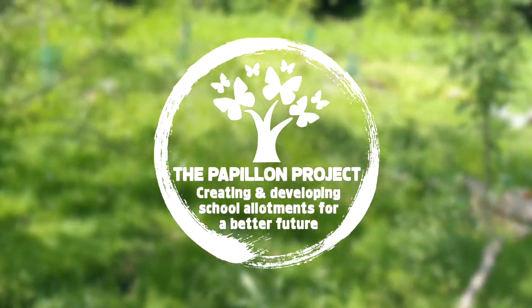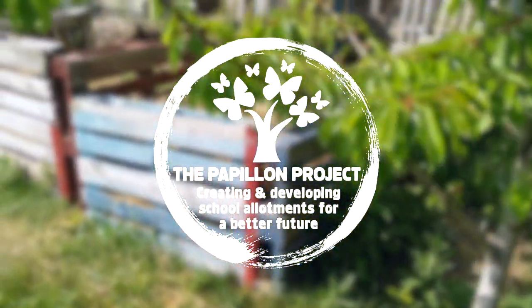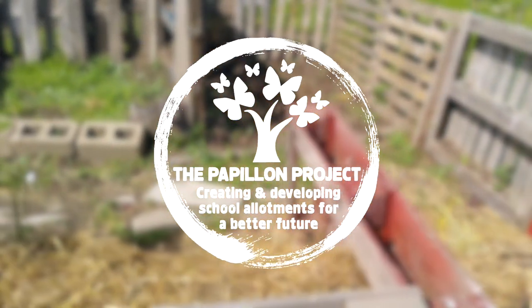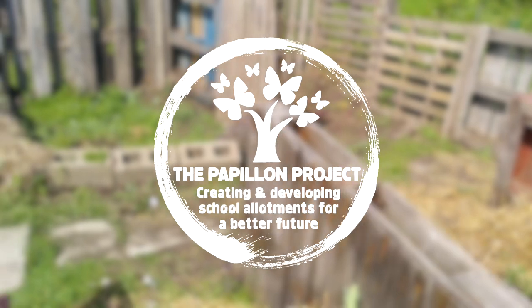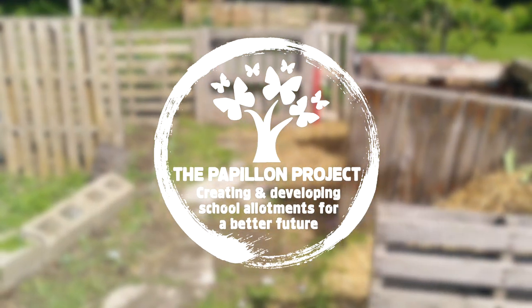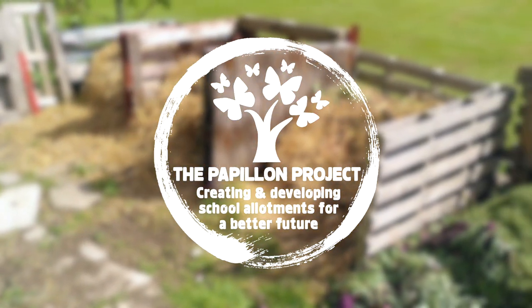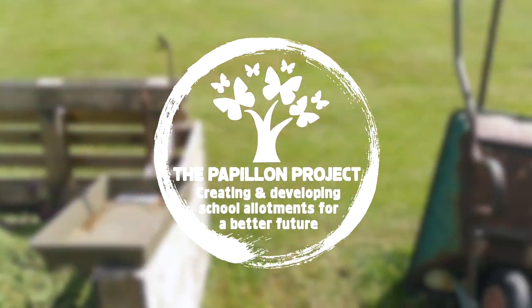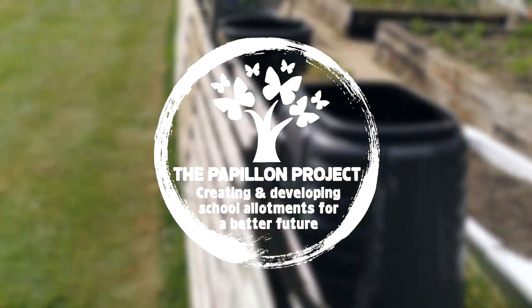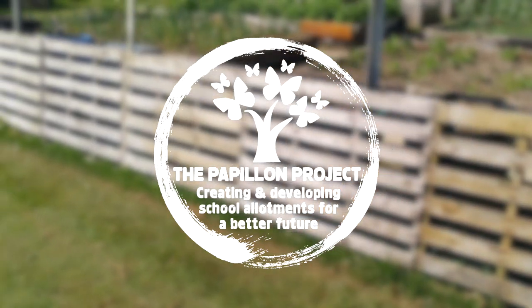Hello there and welcome to this virtual tour of the Deerham Nether School Allotment Project, also known as the School Nutrition Action Group, or SNAG as it's more commonly known within the school. My name is Matt Willer and I am the charity founder of the Papillon Project, whose privilege it is to work alongside secondary schools and sixth form colleges across Norfolk, helping them to create and develop school allotments in an effort to inspire young people to think about where their food comes from, to help them grow their food for their school, and ultimately to help inspire them to lead more sustainable lives into the future.